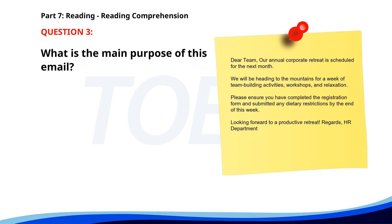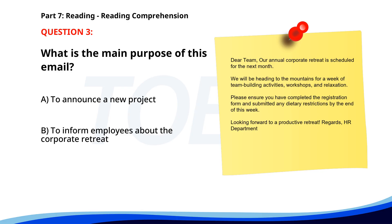Number 3. Dear team, our annual corporate retreat is scheduled for next month. We will be heading to the mountains for a week of team-building activities, workshops, and relaxation. Please ensure you have completed the registration form and submitted any dietary restrictions by the end of this week. Looking forward to a productive retreat. Regards, HR department. What is the main purpose of this email? A. To announce a new project. B. To inform employees about the corporate retreat. C. To discuss financial results. The correct answer is B: To inform employees about the corporate retreat.